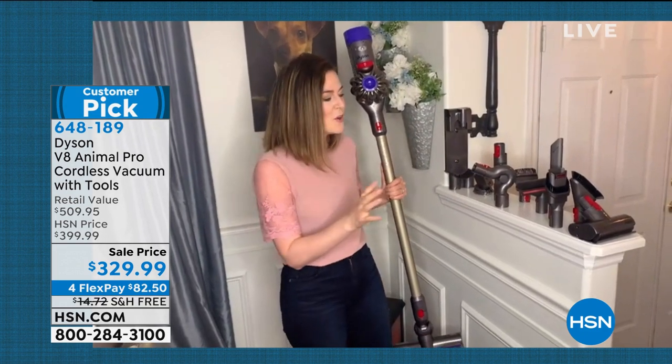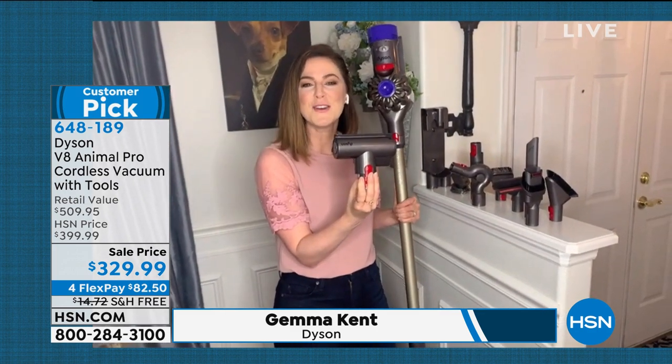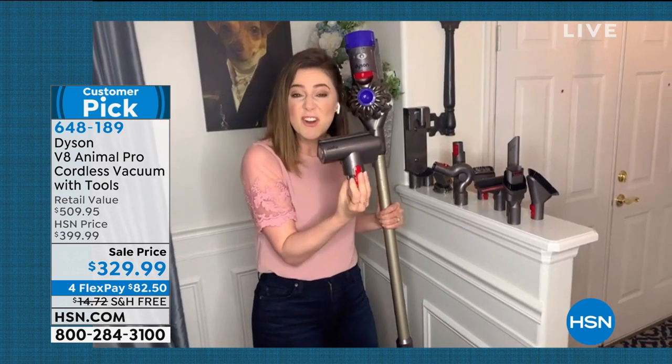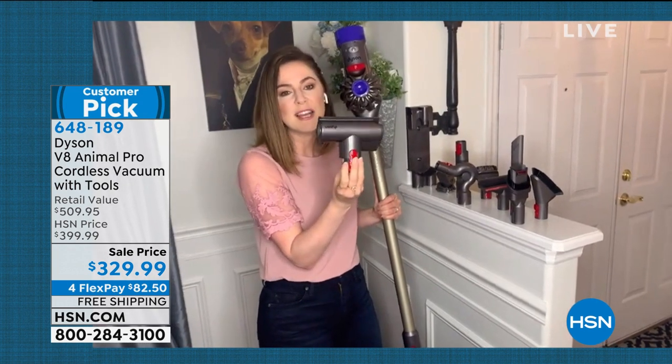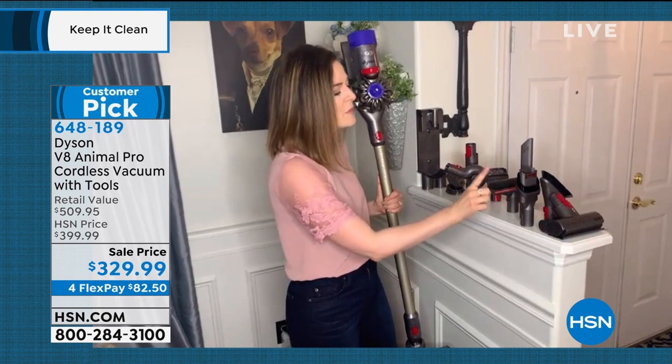I put my favorite tool at the front — the mini motorized tool. It's fantastic because it allows you to follow your dogs on the furniture, and every time I change my sheets I vacuum my mattress. That's a lovely habit to get into. It gives you the versatility of mini motorization in the motorhead itself.